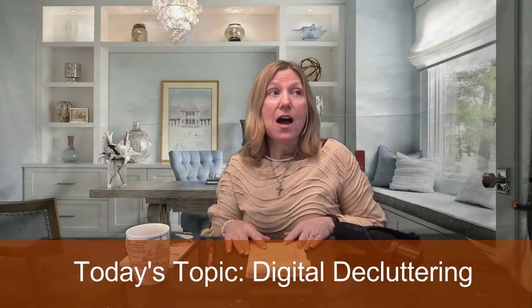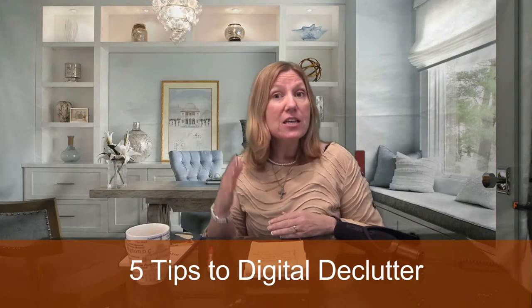Today's topic is digital decluttering. I thought about this because I recently had to add memory to my hard drive — I do a lot of video production and needed to add a couple more terabytes. In that process I realized how much digital clutter I had, and how it really gets in the way of our spirituality. So here are five tips to help you digitally declutter, which is a practical thing to do weekly or frequently.